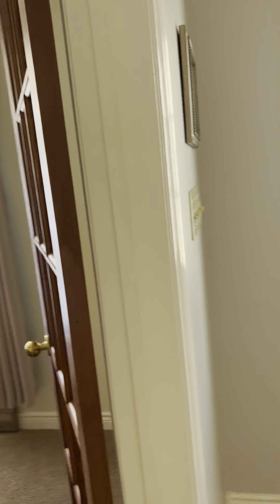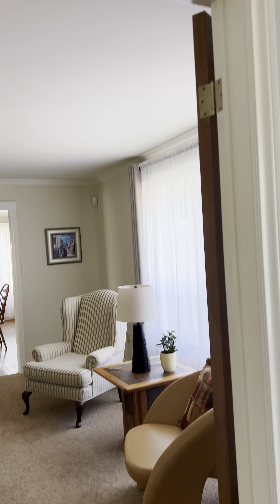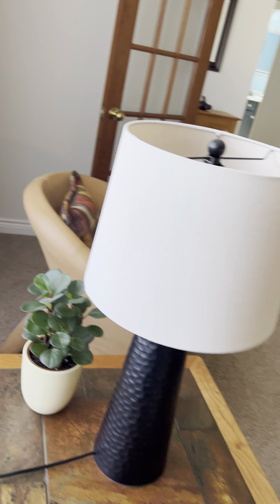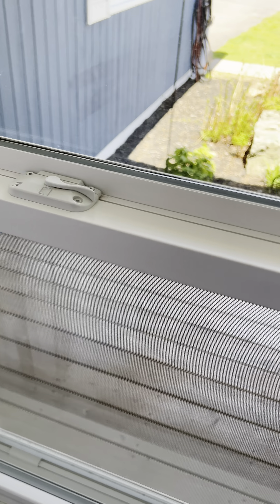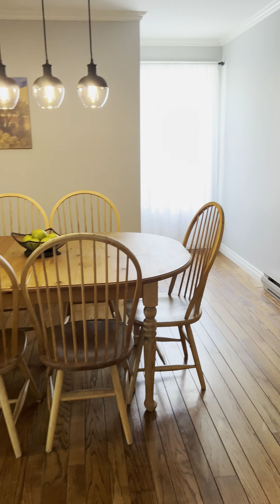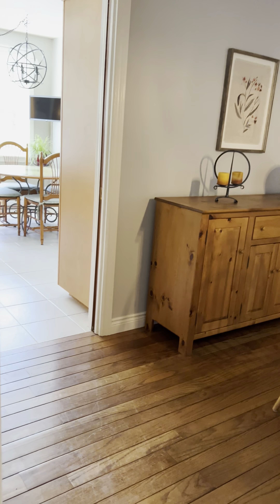This one here has a nice big entryway — nice tiles, all in good shape. Nice formal sitting room here, the dining room or living room — carpets all in good shape. I can already tell it's going to be in very good condition all the way through.